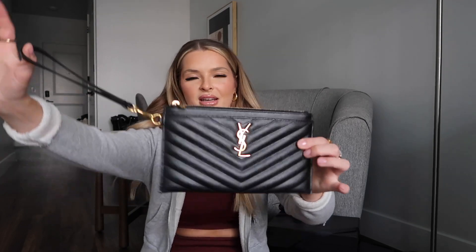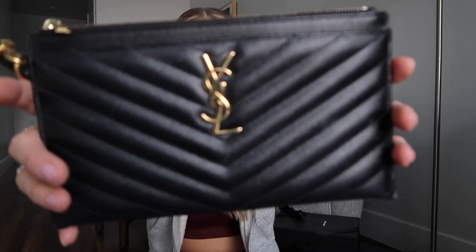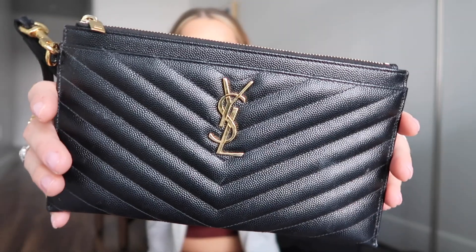I wanted something in a different color, so I got this Saint Laurent clutch. She is so cute. This one had a lot of wear on it — I used her for so long.